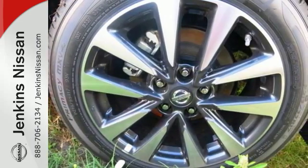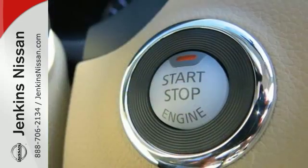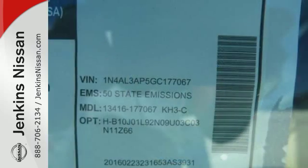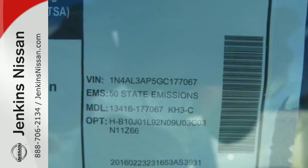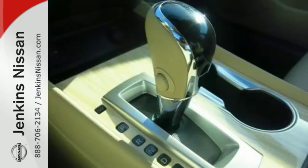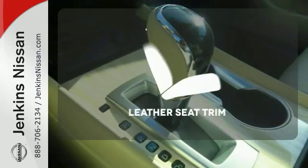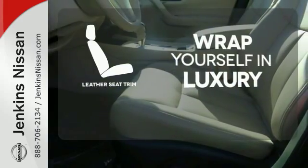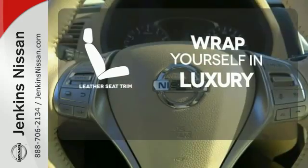Inside the comfortable cabin you'll appreciate the conveniences of split folding down rear seat backs, Bluetooth and steering wheel audio controls. You'll also enjoy refined handling courtesy of active understeer control and vehicle dynamic control. The high quality leather trim enhances the style, comfort and durability of these vehicle seats ensuring an enjoyable drive.